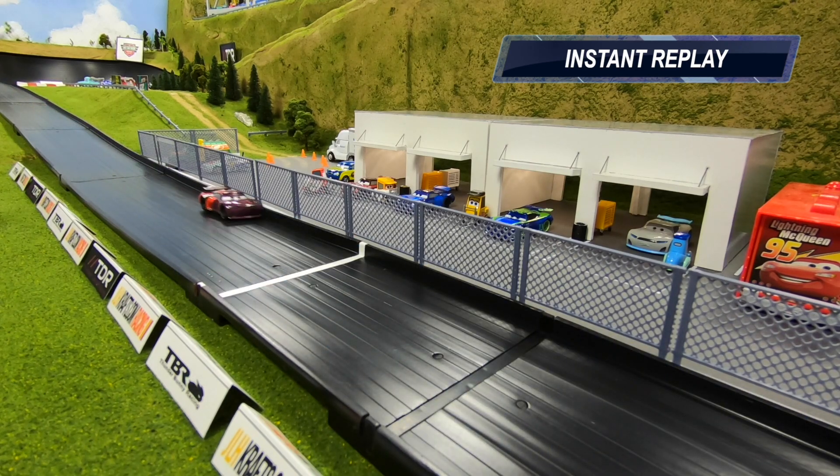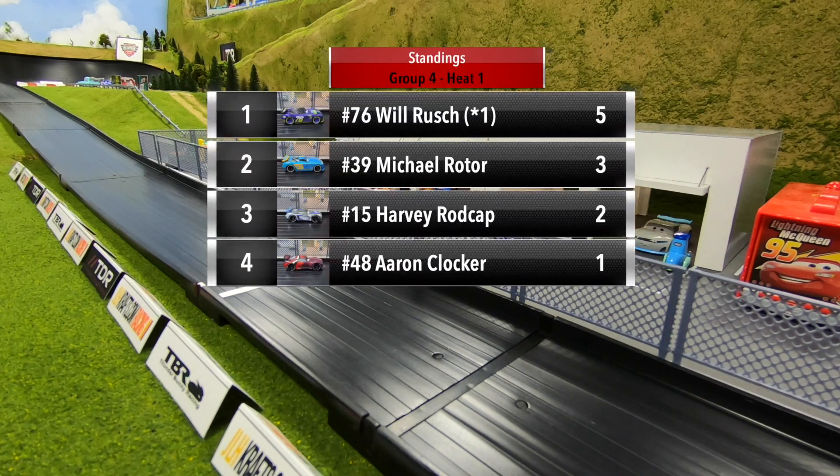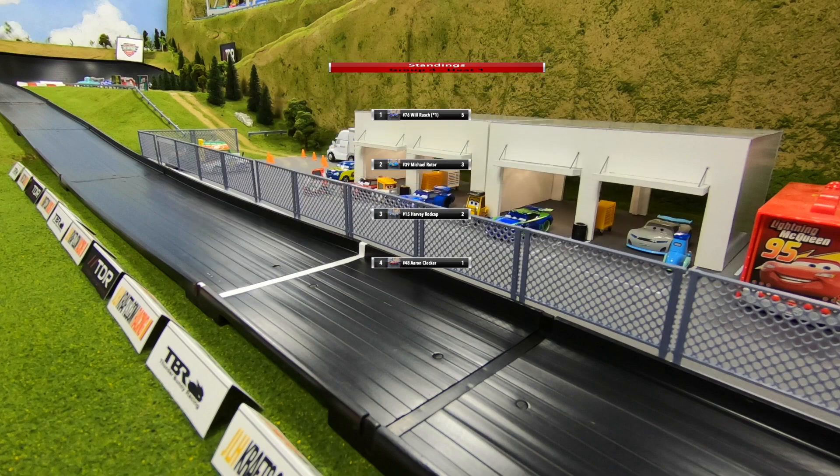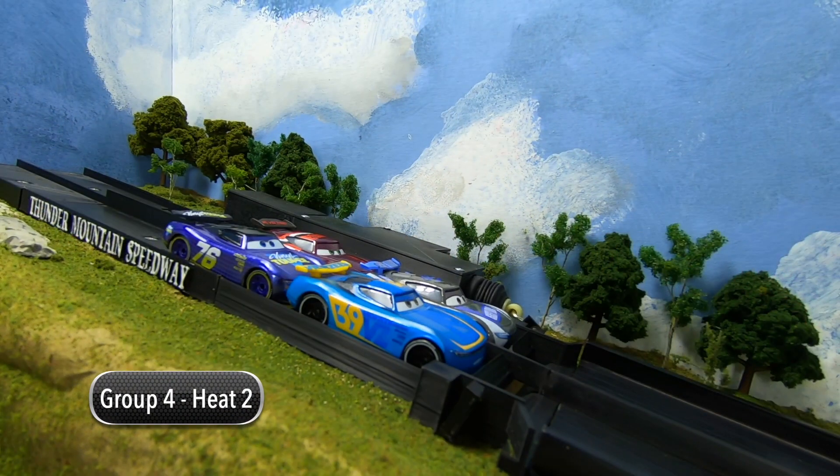Standings for group four after heat one: Will Rush atop the leaderboard with five points, Michael Rotor three points, Harvey Rod Cap with two points, and Aaron Clocker with one. Group four heat two: Rotor and Rod Cap in row one, Rush and Clocker in row two.